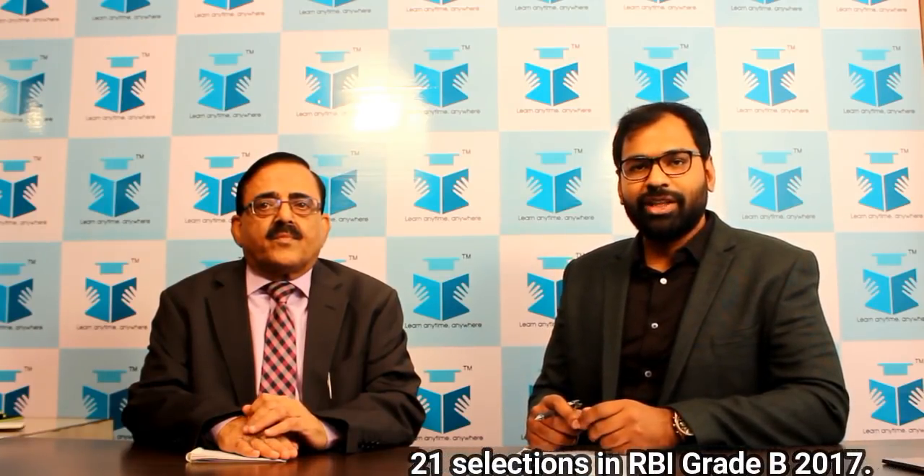Hello everyone, welcome to EduTap. Today we have with us Dr. Vijendra Sharma in the studio. He is a retired senior level officer of NABARD. We will be asking him questions which are generally in the minds of aspirants who are preparing for NABARD Grade A or Grade B examination. Welcome sir, welcome to the show.